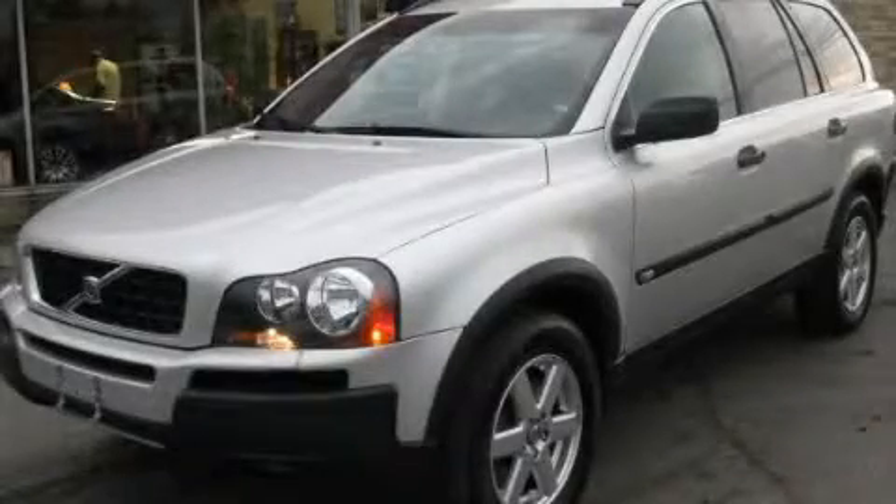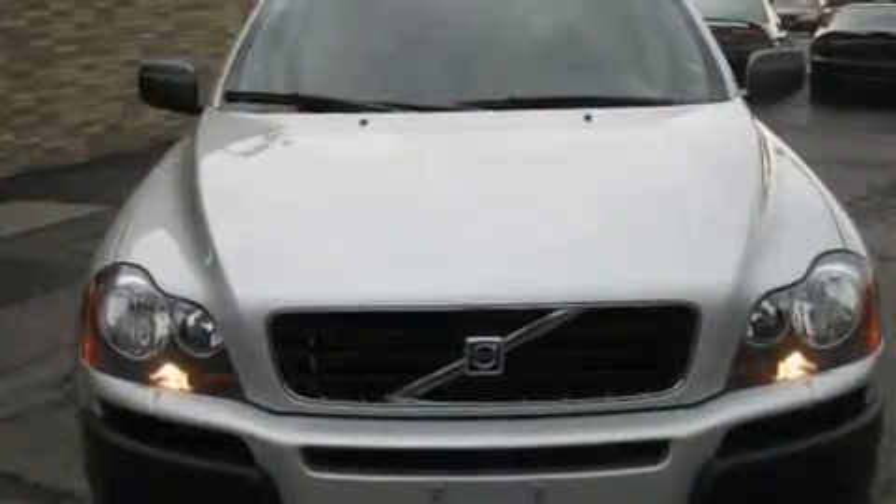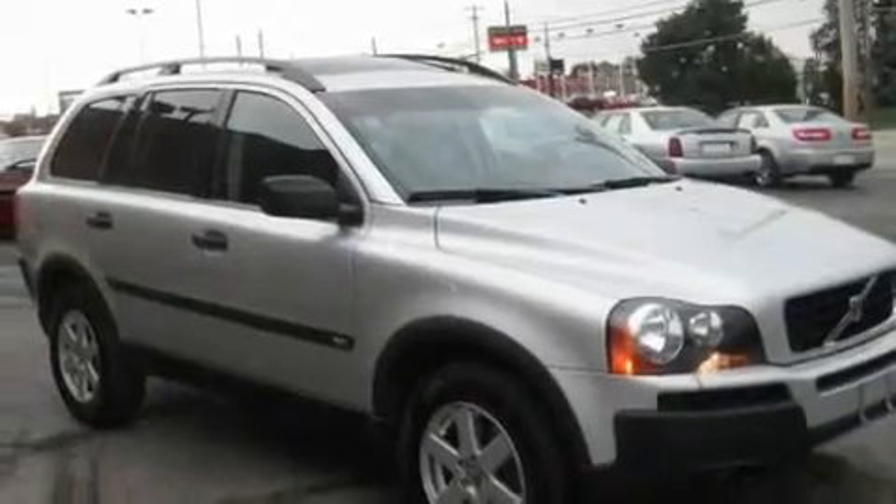This is a 2006 Volvo XC90 with great fit and finish. It has a 2.5-liter, 5-cylinder engine, an automatic transmission, and all-wheel drive.